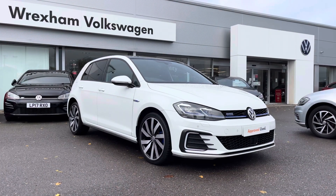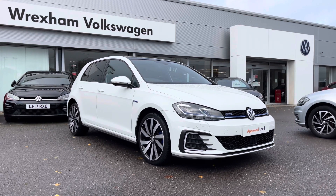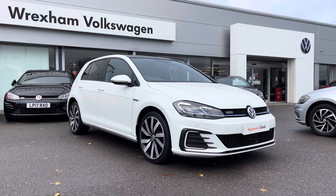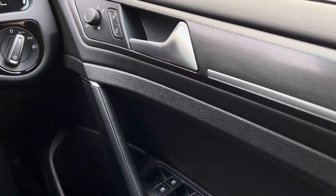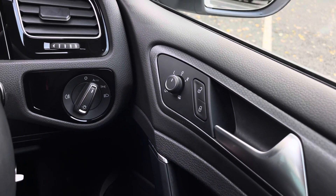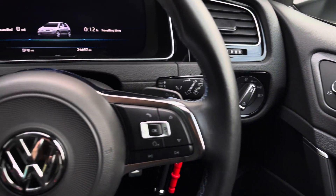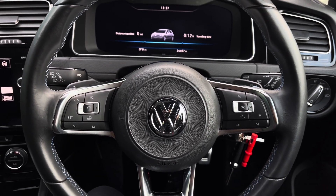That concludes the first part of the video. In the second part I'll jump inside and go into further details on the interior features and technologies. Jumping into the driver's seat, we have your electric mirror and window adjustments and central locking in the driver's door. We also have automatic lights, and your multi-function steering wheel where we can access the car's functionality while keeping our focus directly ahead.